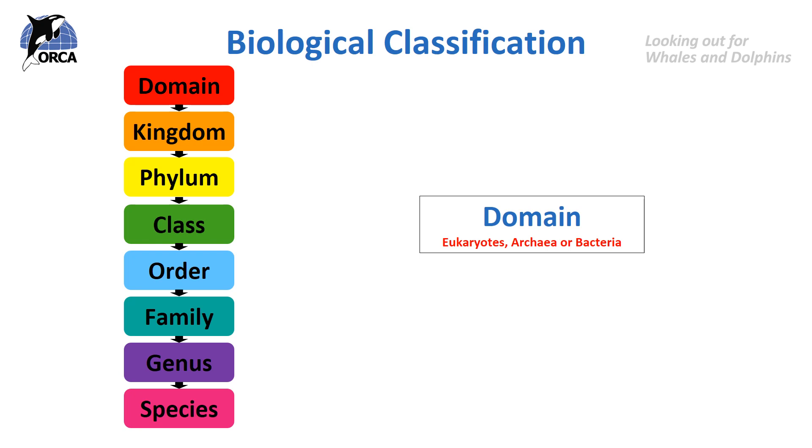The domain is our start point and there are three categories: the eukaryote, archaea and bacteria. Most living things are eukaryotes, made up of cells with a distinct nucleus and chromosomes that contain their DNA. Eukaryotes vary from single-celled organisms to complex, multicellular animals and plants.